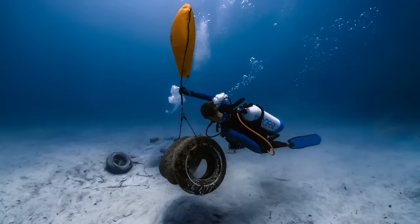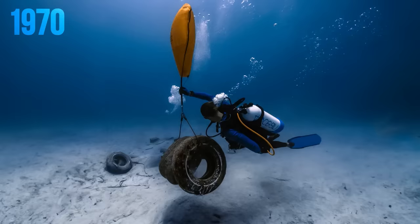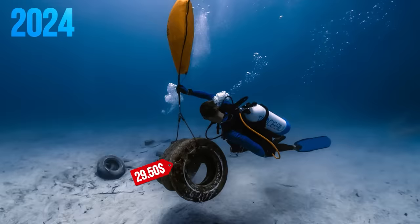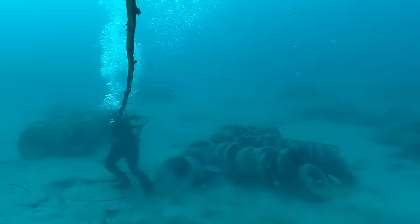With a whopping 2 million tires still down there, there's not enough budget to pull them all up. Fixing errors from the 1970s gets more expensive every year. For the past five years, removal ran at $18.75 a tire, but starting February 2024, the new rate is $29.50 per tire. The reason for the cost increase is that the remaining tires are no longer bundled together — they need to be found, gathered, and securely fastened, making the work much more labor-intensive.